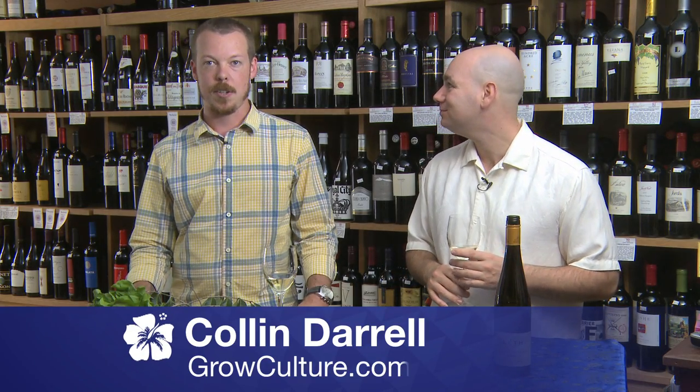Aloha, this is Daniel from the Princeville Wine Market. Aloha, I'm Colin, Creation Director of Grow Culture. And today we're going to talk about pairing wine with local foods that you're going to find on the island.